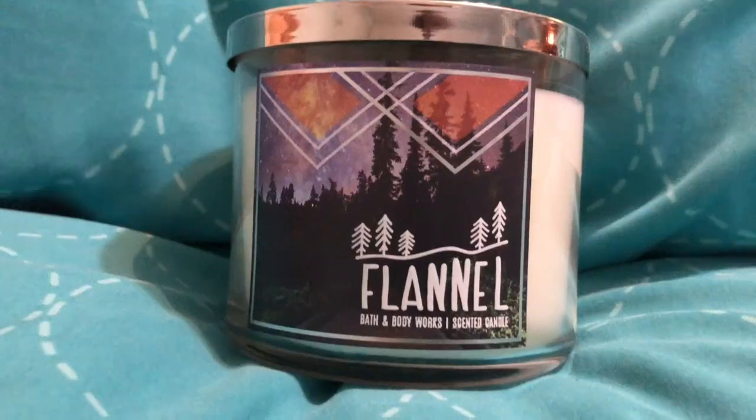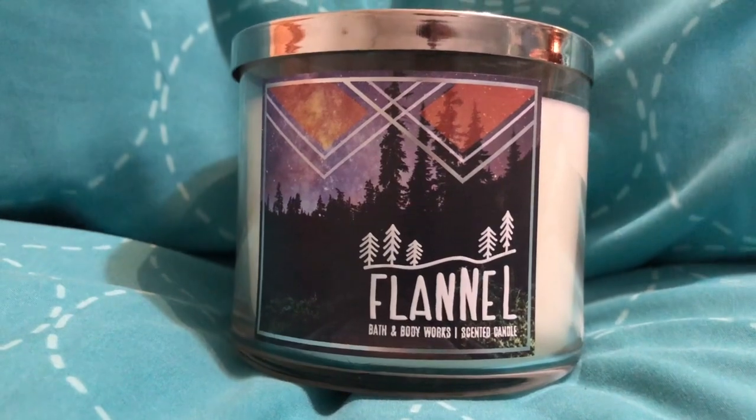Oh, my favorite — this is Flannel. It smells like your man has just gotten out of the shower and he smells so good, and you can smell his soap and his shampoo. That's what this smells like. It really just smells like a man fresh out of the shower — I can smell the steam. It comes with fresh bergamot, heirloom mahogany, and soft musk.